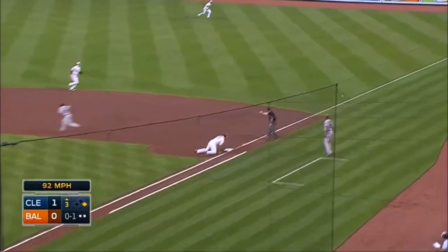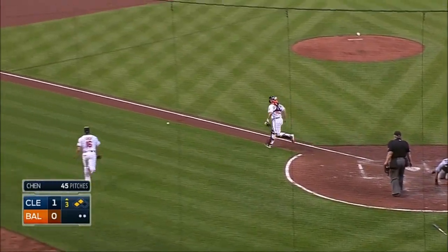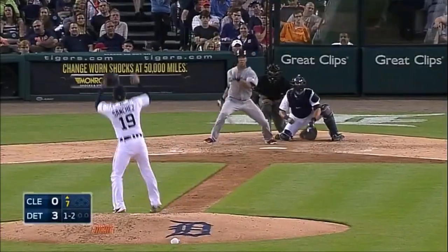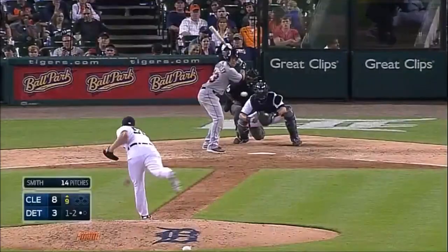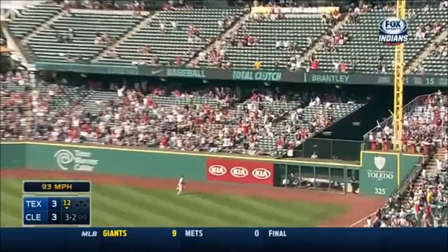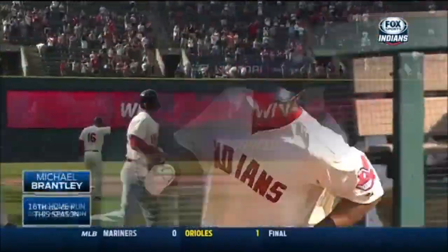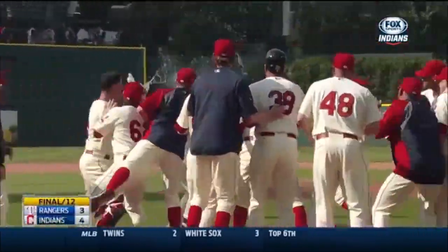Fair ball to right field. Going to bring him home. Around second, here's the relay throw to the plate. The slide. He's safe. Michael Bourne scores from first. He has such a great feel for it. A game winner for Michael Brantley. It's only the third win this year for the Indians when trailing after eight innings.